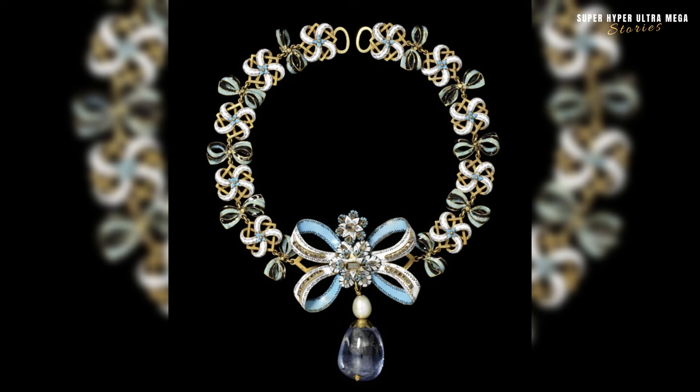A 19th century necklace with a 17th century bow and jewel of painted opaque enamel represents a fascinating blend of historical elements in jewellery design. During the 19th century, there was a notable revival of interest in historical styles and motifs, often referred to as the revivalist or revival period.